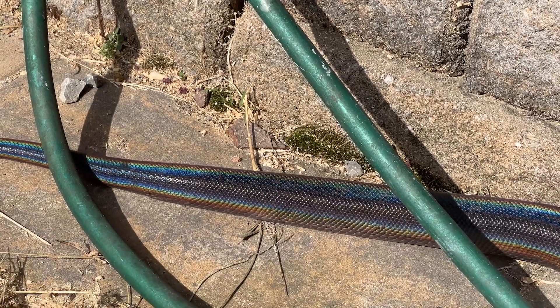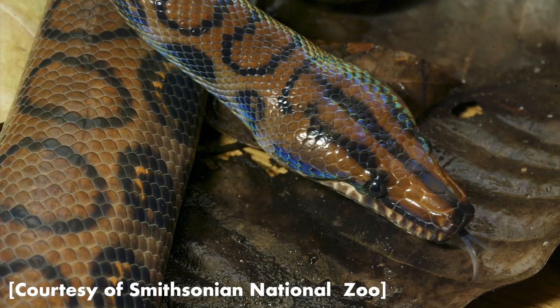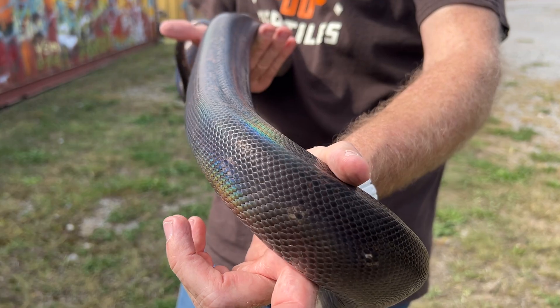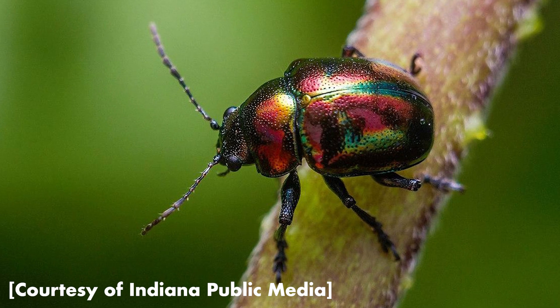It's not just reticulated pythons that show this off — other reptiles have it too, like rainbow boas, which are actually named for this exact phenomenon. You'll find iridescence in birds like hummingbirds, or even insects like beetles and butterflies.